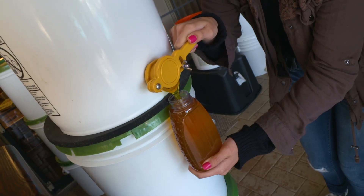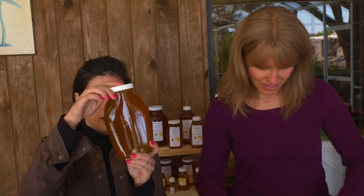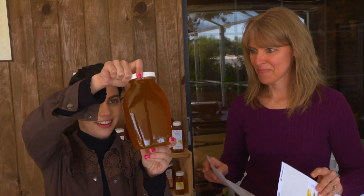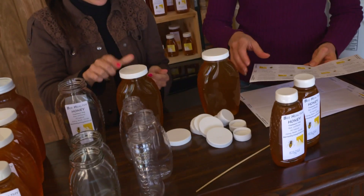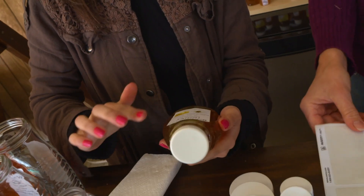So this is produced locally. Does that mean it's natural? Yes, it's raw, it's local, and it's treatment free. Oh, that's awesome. So it's straight from the bees. It's so pretty in the light. It is — it's just beautiful. And this just has on it that it's treatment free, raw, unfiltered.